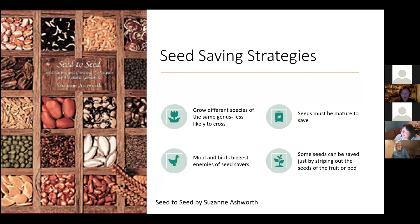Other seed saving strategies include growing different species of the same genus — they're less likely to cross. For example, there are four different squash species within the same genus, so if you grow two of those, they're going to be less likely to cross.